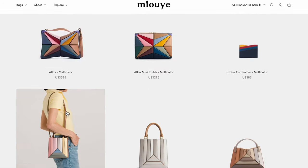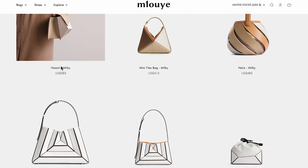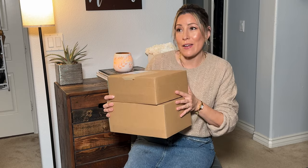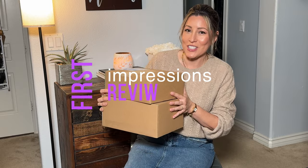I went for that original bag, but like I do when I was on the site, I picked up some other ones as well. So if you're interested to see what I picked up, my first impressions, and a little overview of them, then just keep watching.